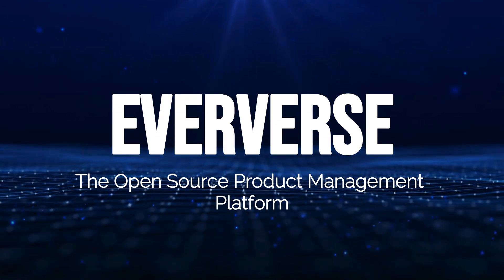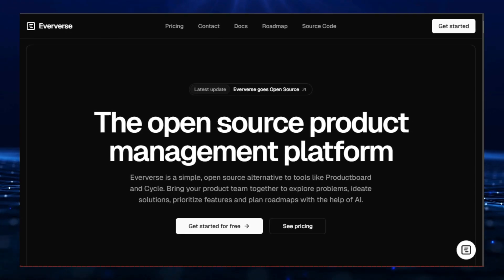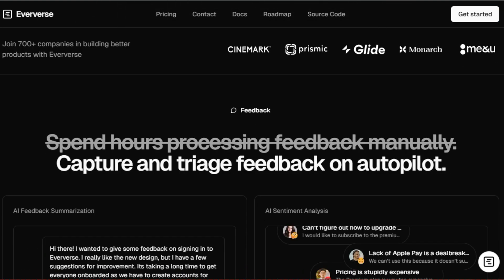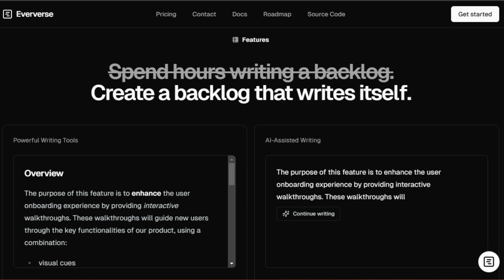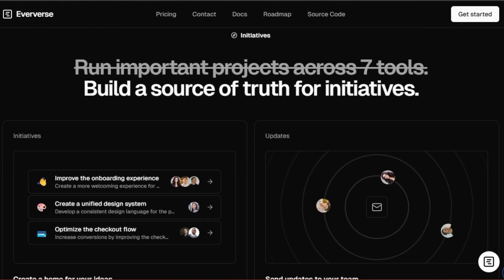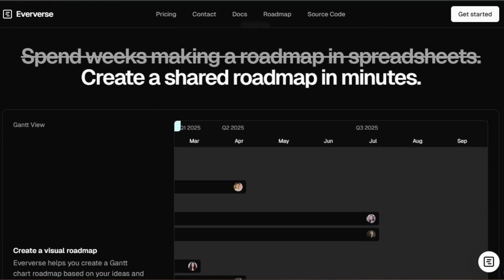Tool number one: Eververse, the open-source product management platform. Eververse is a powerful, open-source alternative to tools like Product Board and Cycle, designed to help product teams streamline their workflow and build better products with the help of AI. What makes Eververse unique is its ability to automate and simplify many time-consuming tasks in product management. For example, Eververse uses AI to summarize feedback, extract key insights, and even analyze customer sentiment. Eververse also helps you create a backlog that practically writes itself, thanks to its AI-assisted writing tools — you can rephrase text, summarize key points, and even generate new ideas.